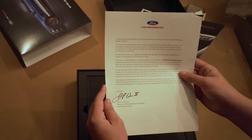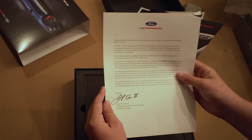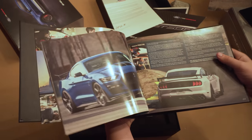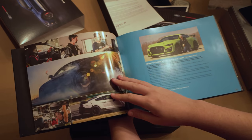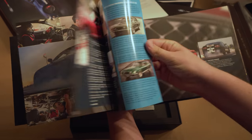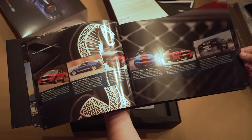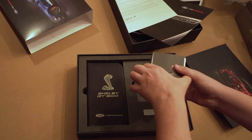Another book — this one showing tons of photos and background information on the development of the GT500. It shows Carl Widman, the chief engineer, and also the prototype mules they have, along with a timeline of all the GT500 models from when it came back in the mid-2000s all the way till now.